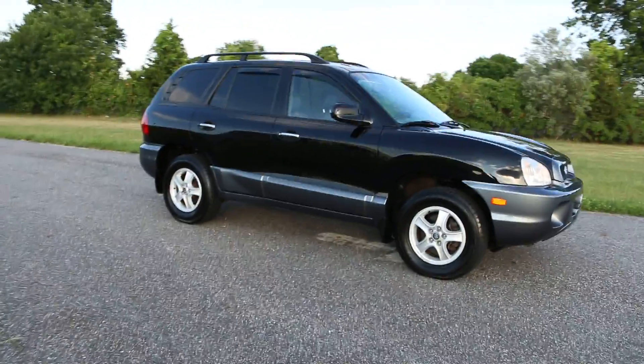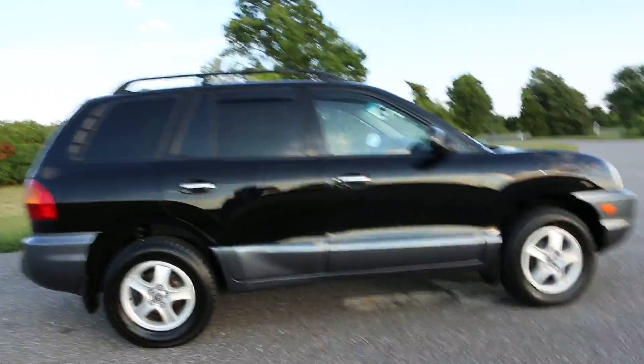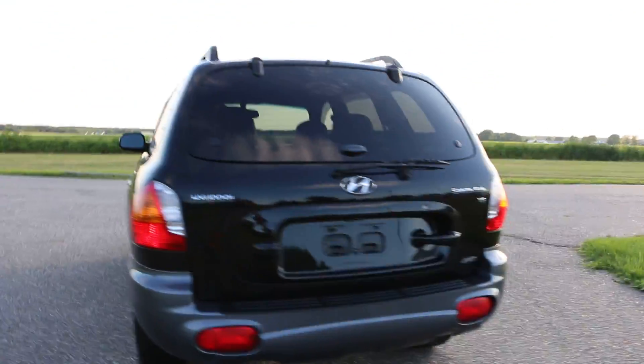Hey guys, thanks for joining us today. Michael here. Today we have a beautiful Santa Fe. It's a 2003 six-cylinder four-wheel drive. It's got leather, automatic transmission, heated seats, all the goodies.